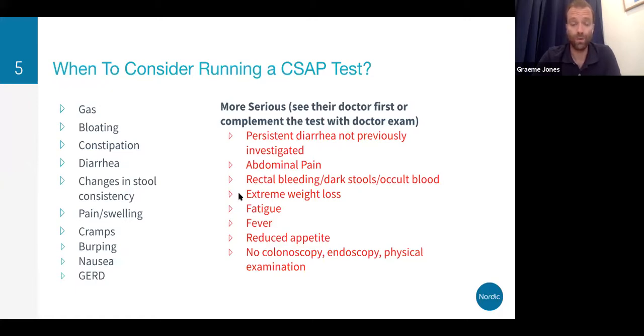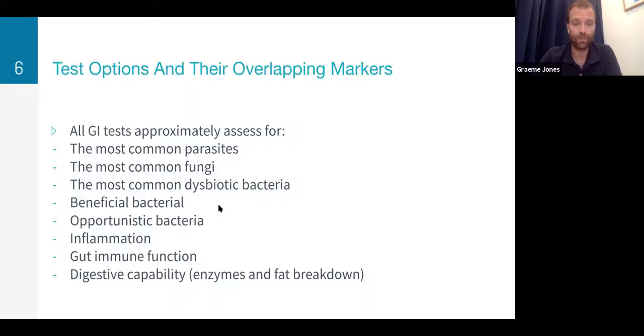Always cover your back if you're not a medical doctor — really screen the patient thoroughly, ask them about their bowel movements and habits and what investigations they've had before, and make sure to write all of this down in your clinical notes. All of our GI tests approximately assess for the most common parasites, fungi, dysbiotic bacteria, beneficial bacteria, opportunistic bacteria, inflammation, gut immune function, and digestive capability.